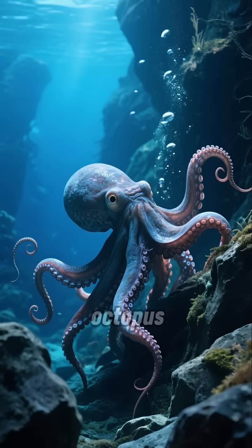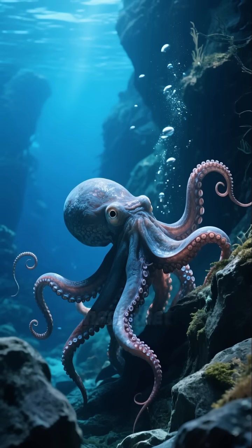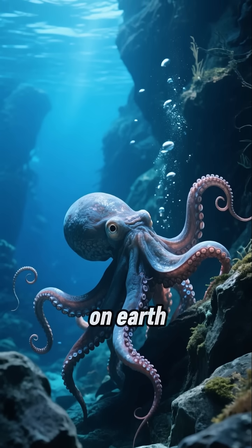So next time you see an octopus, remember its blood isn't just blue — it's a super-powered life hack that lets them thrive in some of the most challenging environments on Earth.